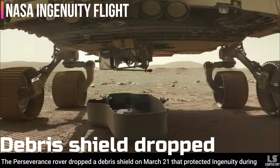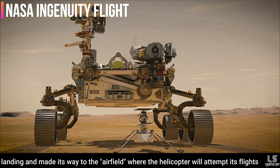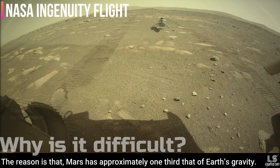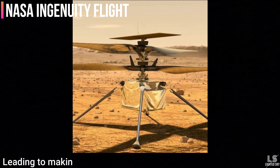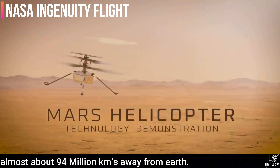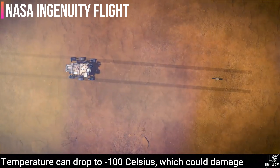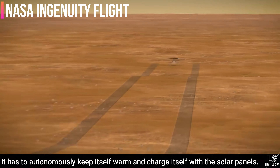The Perseverance rover dropped a debris shield on March 21 that protected Ingenuity during landing, and made its way to the airfield where the helicopter will attempt its flight. The rover has released the helicopter on the Martian surface as of now. Mars has approximately one-third of Earth's gravity, and its atmosphere is far less dense than Earth's, making flying more difficult. Mars is about 244 million kilometers from the Sun and receives only about half the solar energy that Earth does. Temperature can drop to minus 100 degrees Celsius, which could damage electrical components. The helicopter has to autonomously keep itself warm and charge itself with solar panels.